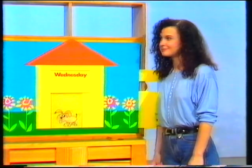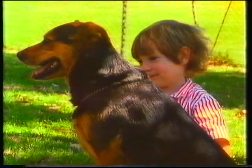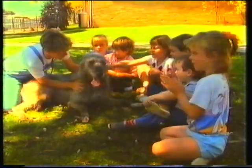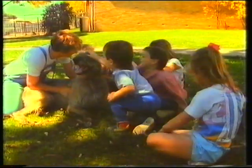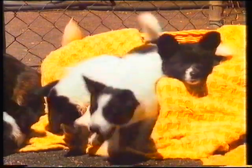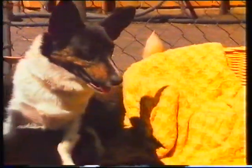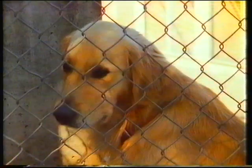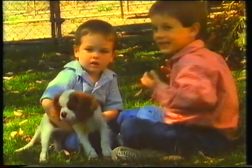He likes dogs, and she likes dogs, and they like dogs. Do you? Scruffy dogs and fluffy dogs and puppy dogs - do you like them too? I like the shaggy dogs with lots of hair. I like the dogs that sadly sit and stare. I like the dogs that wag their tails in the air. Growl growl growl - I like dogs. Do you?